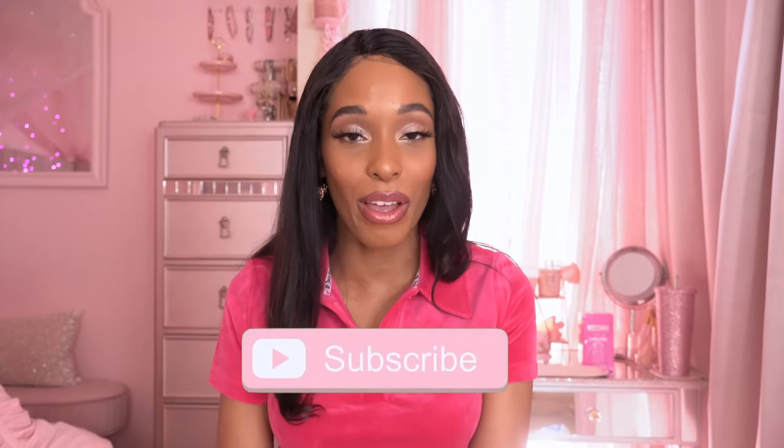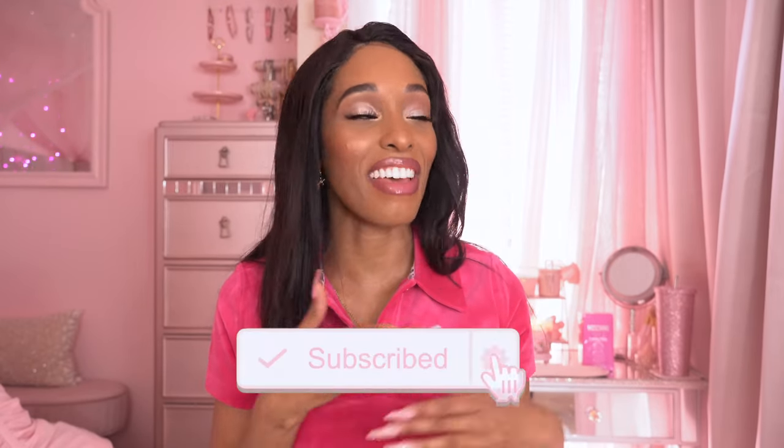Hey dolls, what's up and welcome back to my channel! Welcome if you're new — go ahead and click the subscribe button below and become a part of the family. My name is Zee and we do all types of fun feminine content on this channel, so if that's something you're interested in, please press the bell notification so you're notified every time I drop a new video. All of my social medias will be linked in the description box below.